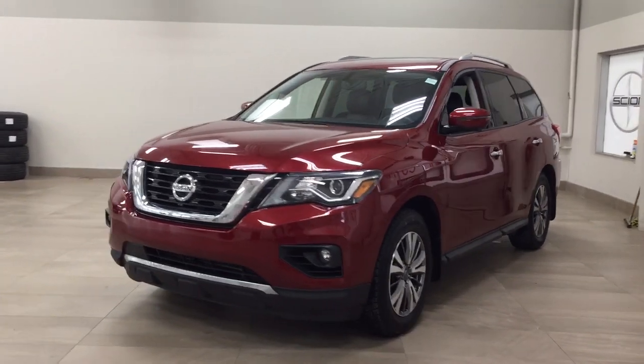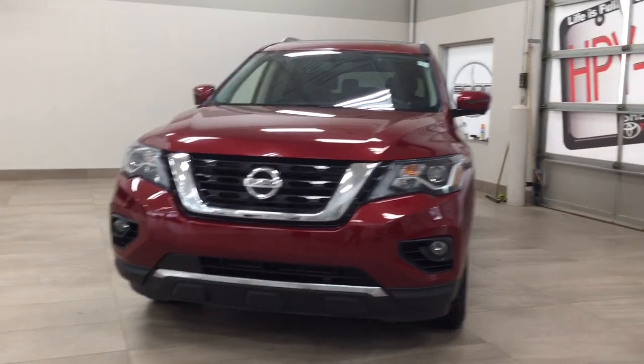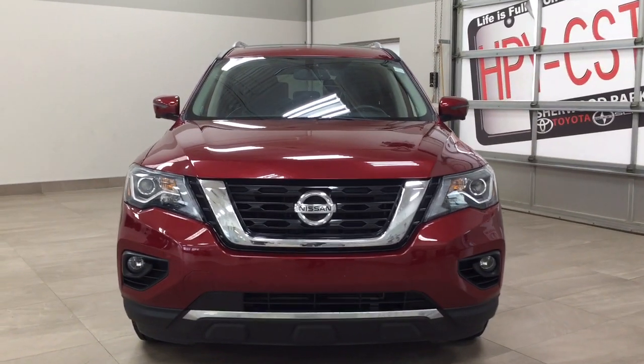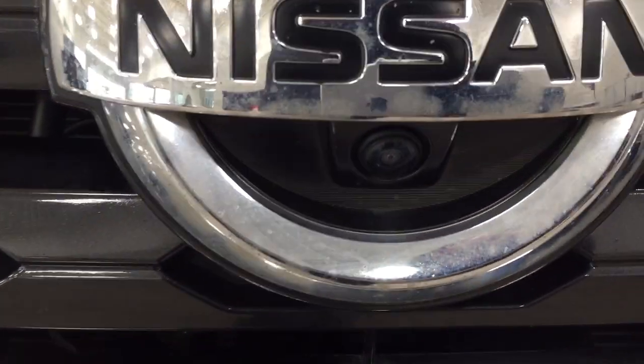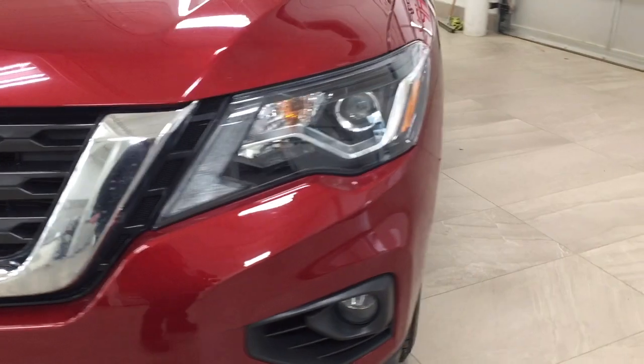A couple of the exterior features you'll see on this SL include its daytime running lights. You also have your fog lamps, and if you take a look just underneath the Nissan emblem you'll find your front-facing camera.